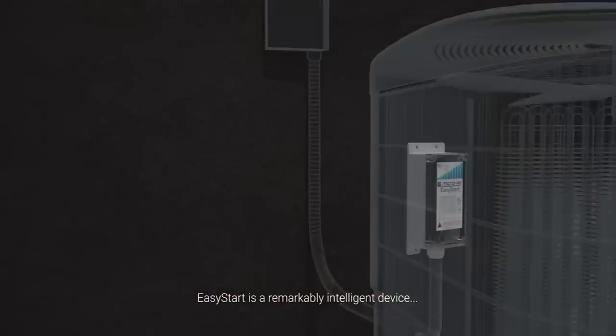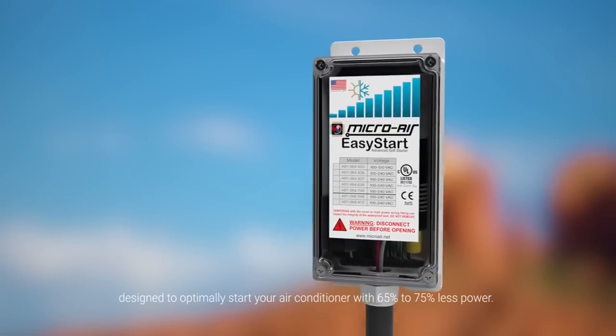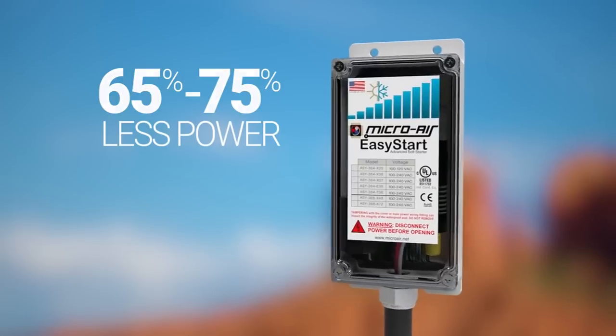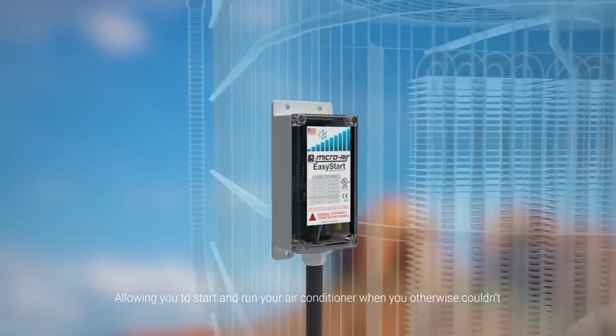Easy Start is a remarkably intelligent device designed to optimally start your air conditioner with 65 to 75% less power, allowing you to start and run your air conditioner when you otherwise couldn't.